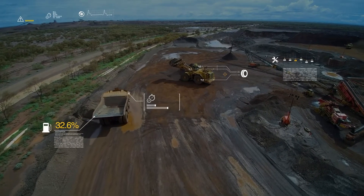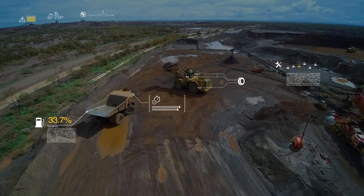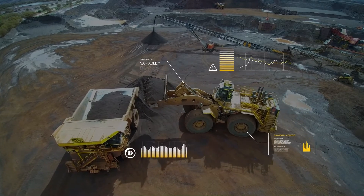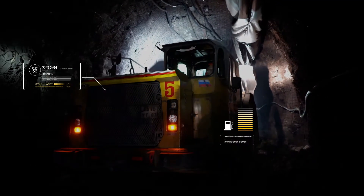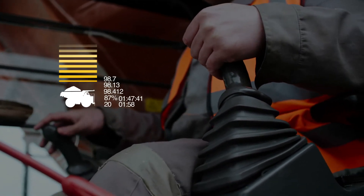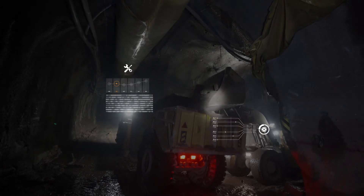Every shift, mines log thousands of data points intended to diagnose the health and performance of an operation. As mines become even more data-rich, complexity emerges in how data is collected, analysed and used to make decisions. In many instances, these problems prohibit a mine from realising the benefits of the data they own, and using data to drive best actions seems like an unattainable goal.